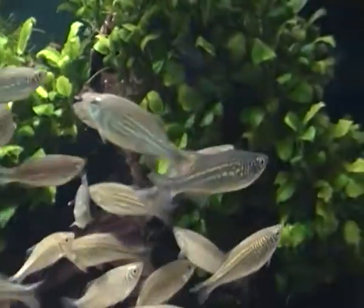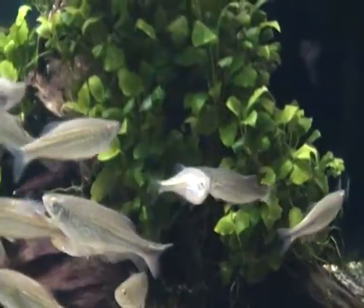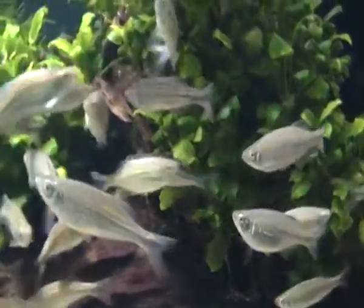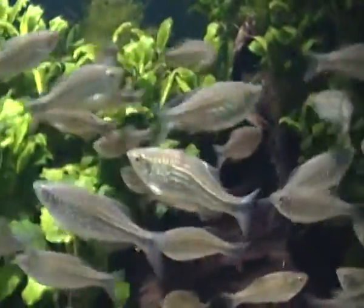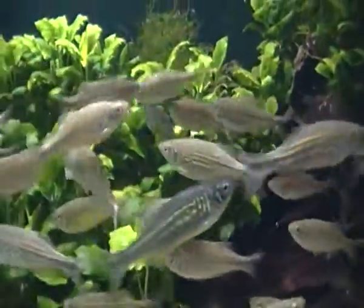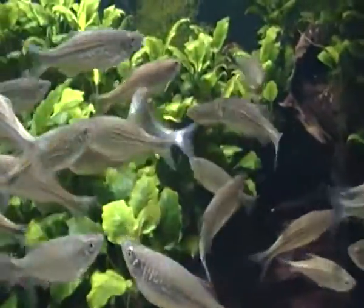As you can see, giant danios are sort of a bluish and yellow in colour with some silver. They do have silver fins, though they are moving quite fast.